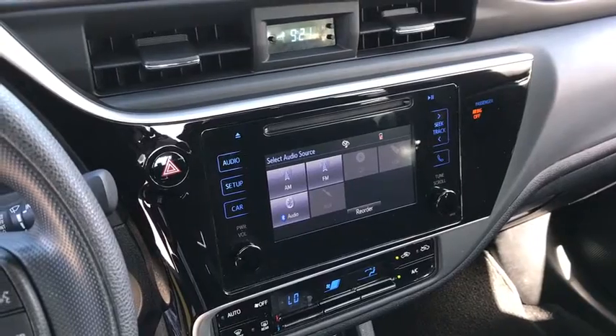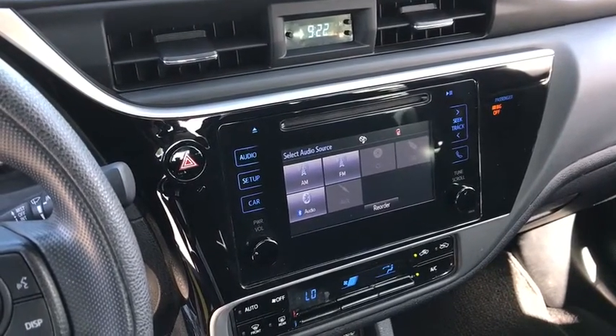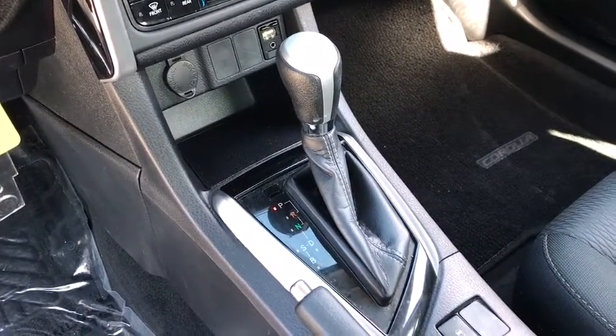Convenient and comfortable, yet anything but ordinary. This CH-R grabs attention with its original style. Come and see for yourself when you take it for a spin. Our professional staff will make it the best part of your day.